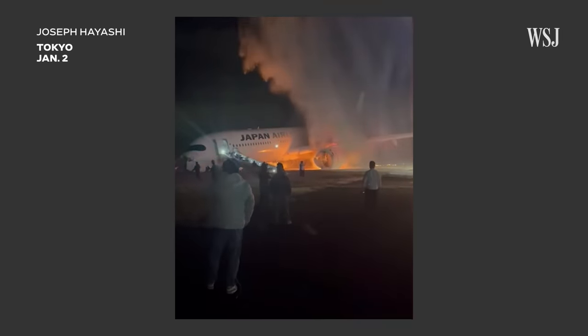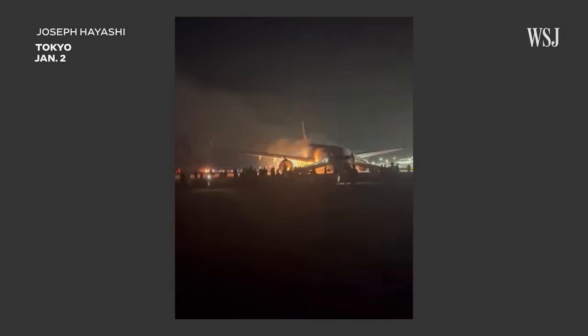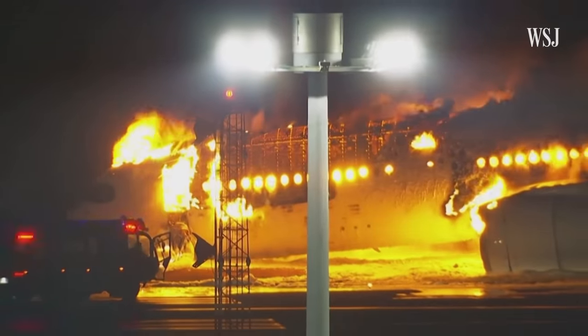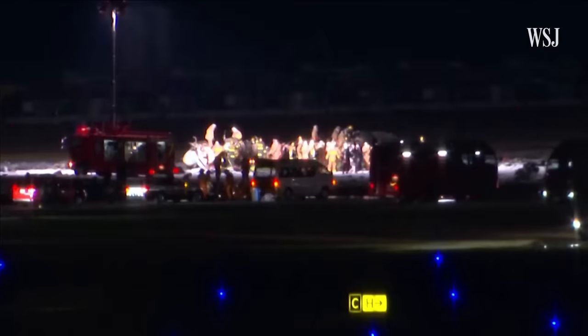All 379 passengers and crew on board a Japan Airlines jet managed to escape after a collision on a runway at Haneda Airport in Tokyo on Tuesday. The passenger plane was engulfed in flames soon after crashing with a Coast Guard plane.